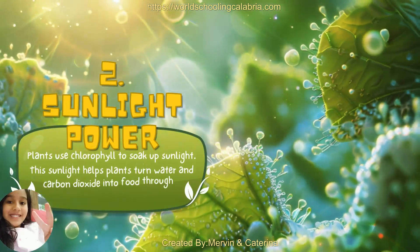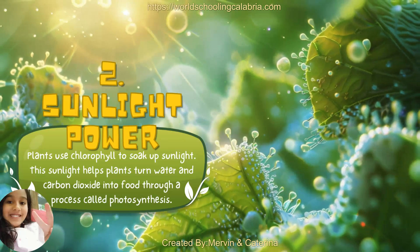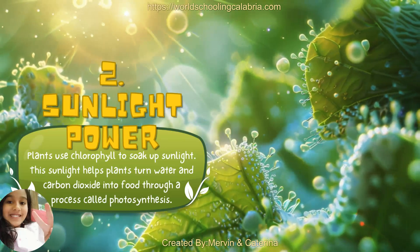2. Sunlight Power. Plants use chlorophyll to soak up sunlight. This sunlight helps plants turn water and carbon dioxide into food through a process called photosynthesis.